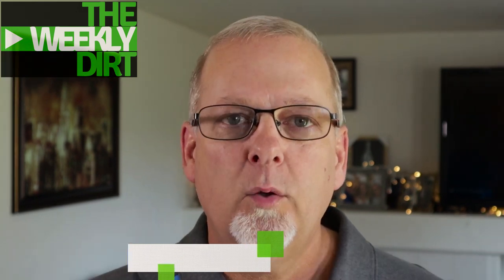Hi and welcome to another episode of The Weekly Dirt. I'm DK with Adventures in Dirt, glad you're here. The Weekly Dirt is a weekly series I put on every Sunday where you come end your week with me and get caught up on our metal detecting community. I'll show you some cool finds, introduce you to some great channels, and tell you about some giveaways and events going on.